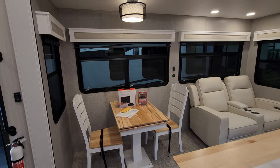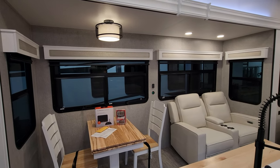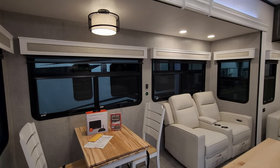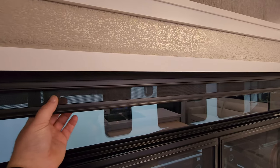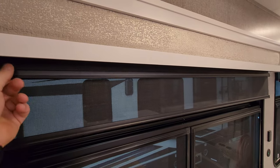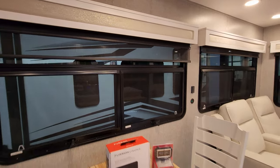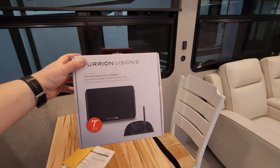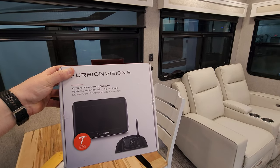You have really large tinted safety glass windows, and all those windows do open. For the blinds down here in the living room area, you have a day shade and a night shade. This particular unit was ordered with the four-camera safety system, so it has a seven-inch screen that came with it.